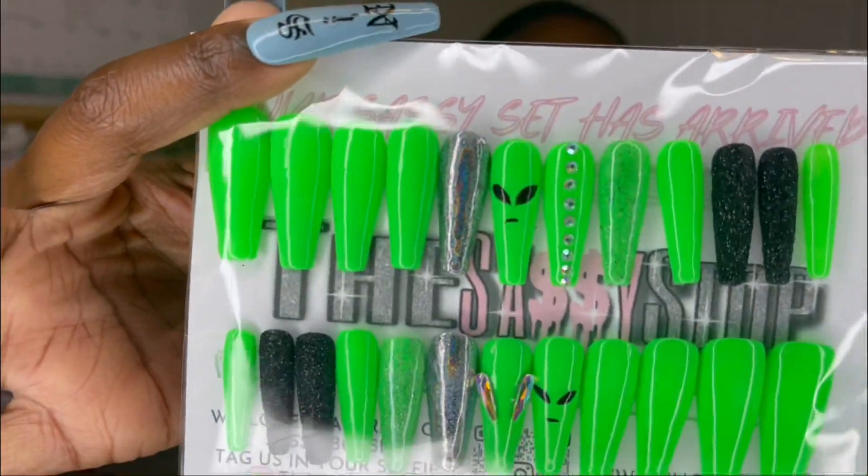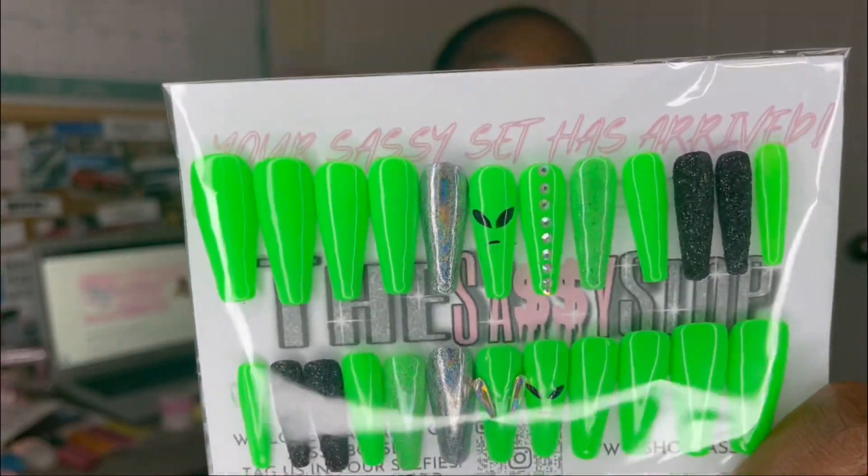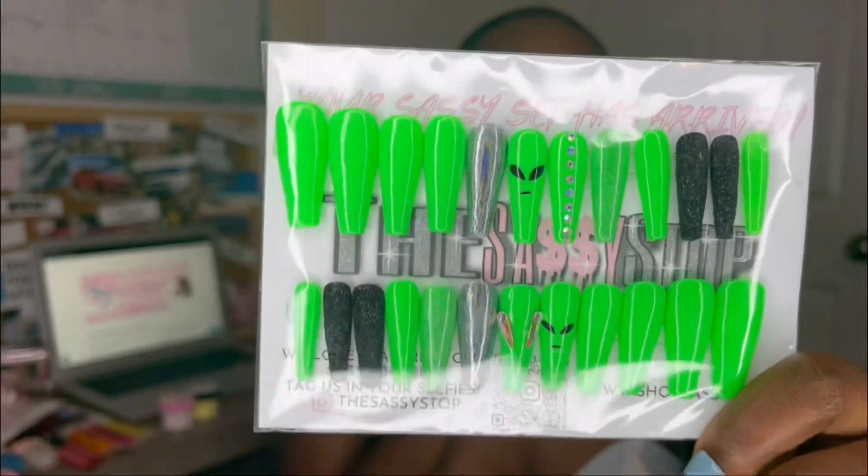This last set I'm going to show you is one I'm really proud of — I hand-painted little alien faces on the nails. I had to redo a couple of them, but I really love how they turned out. I want to give you a little information on the two press-on nail kits I have for sale on my website.